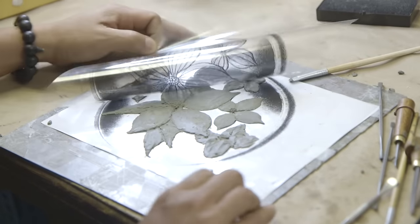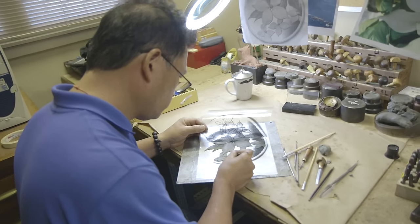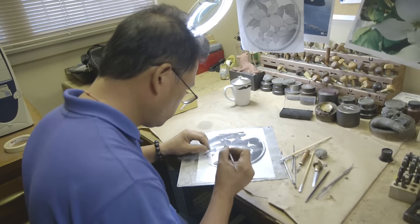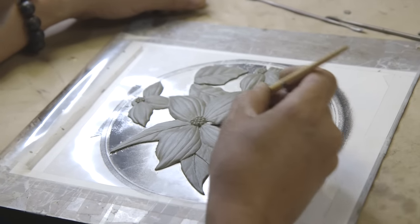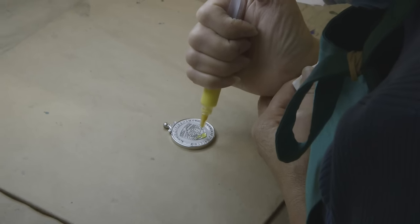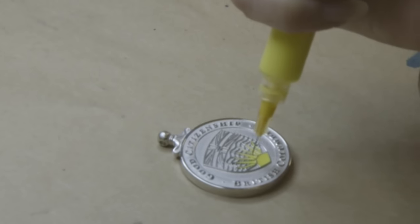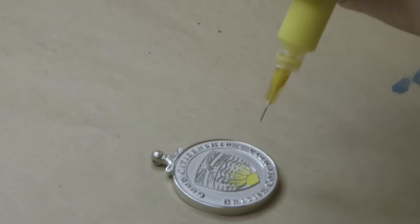Some of the unique things that have gone into making this medal have been the sculpting of the dogwoods on one side, all done by hand in clay, which definitely makes it a unique piece. There's also the hand colouring — each colour gets done separately by hand on each piece.